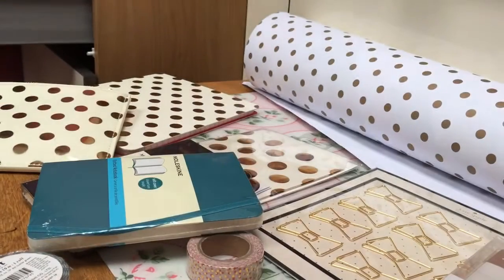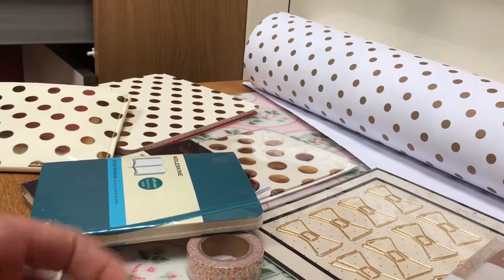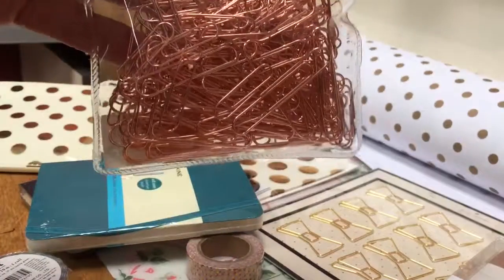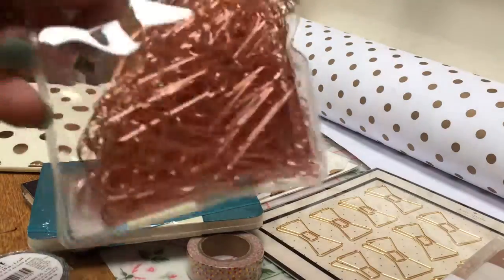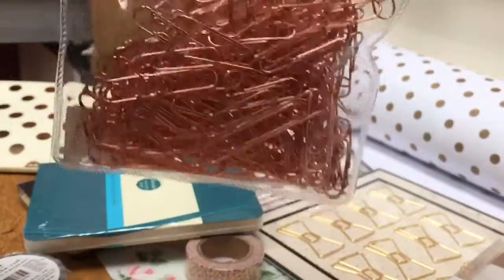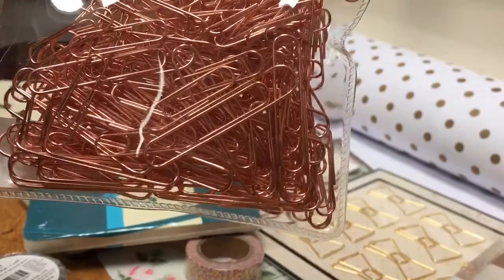What I picked up today from Paperchase: some rose gold paperclips, and they were £2.50. It doesn't tell you how many there are, but there are absolute stacks of rose gold paperclips in there.